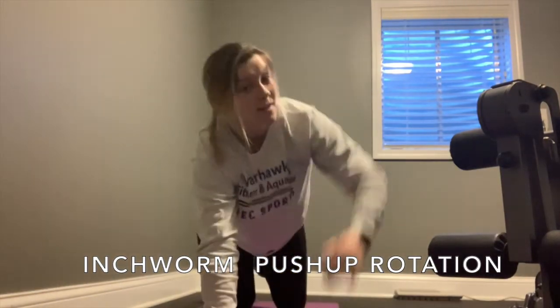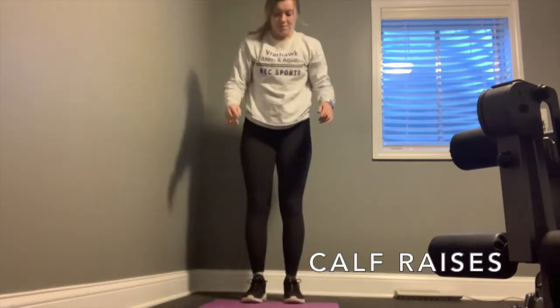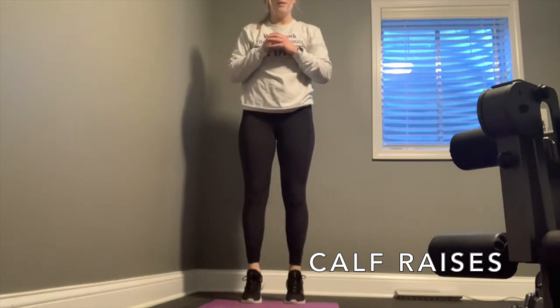Opening up side to side, and then we're going to finish with the calf raise. Feet are parallel, just adding a pulse at the top or coming all the way down — your choice.